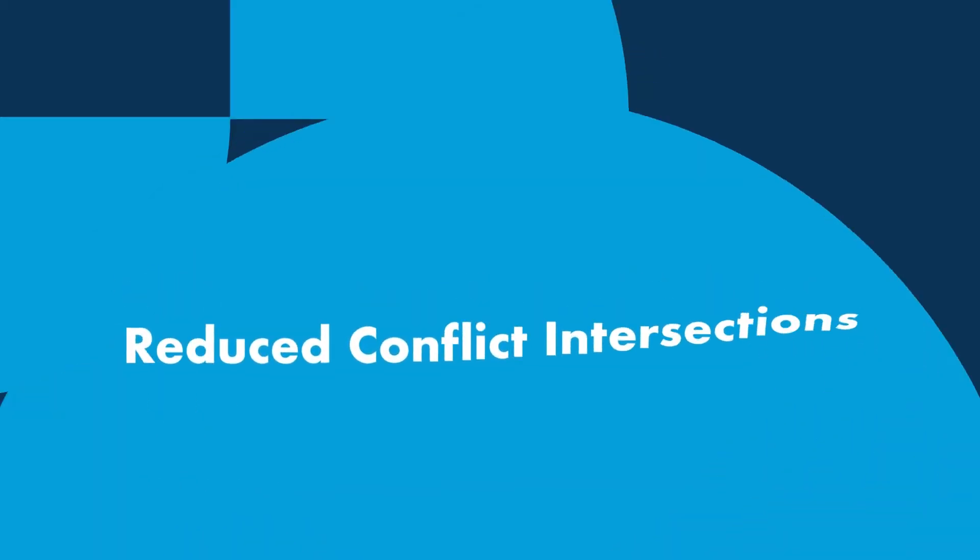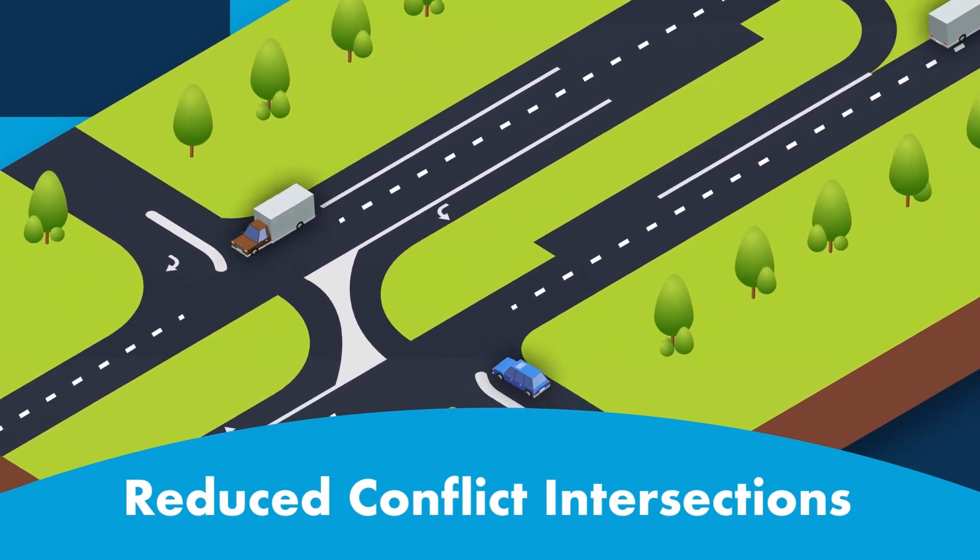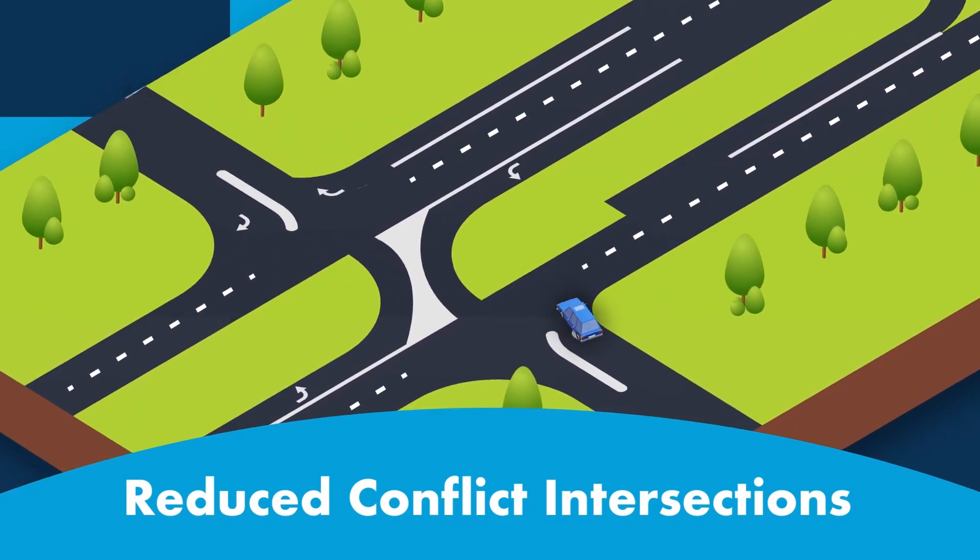Reduced conflict intersections decrease fatalities and injuries caused by broadside crashes on four-lane divided highways.